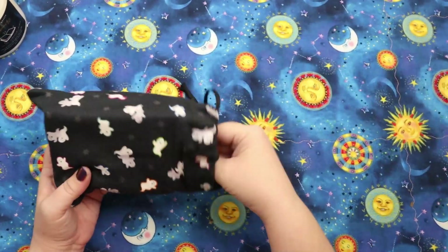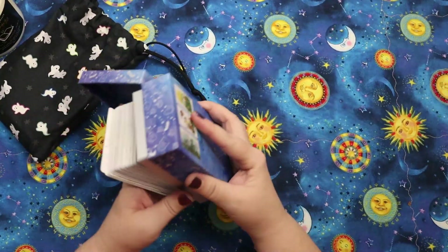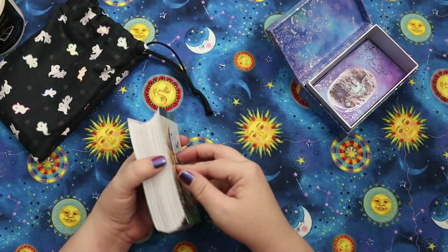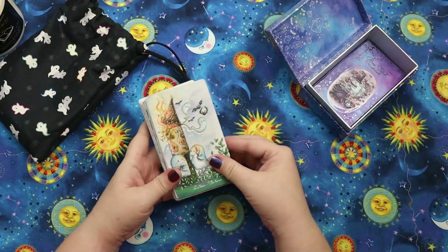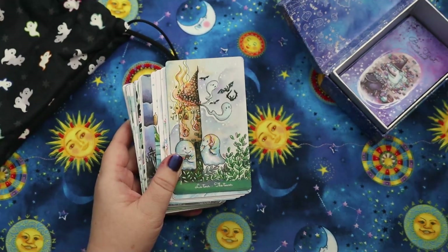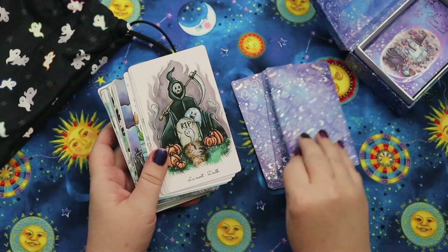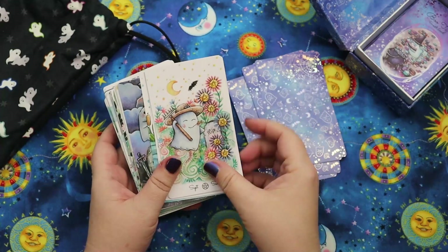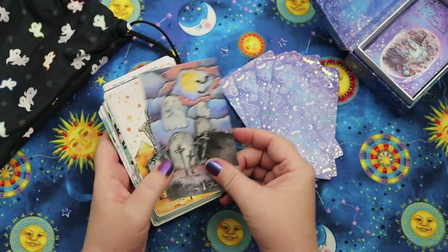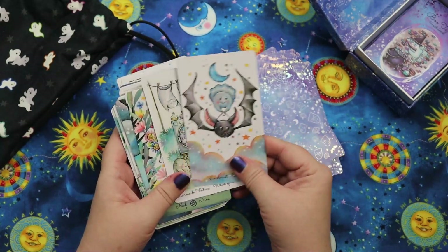The Boo Tarot is so cute. It's a really fun deck — I'm not sure I love the card stock, but I've been able to see past it to work with it. It does get a little warped when you shuffle it, but oh my gosh, it is so stinking cute and such a fun, sweet Halloween deck. I know it's more than a Halloween deck and you could definitely use it year round. It's definitely my most adorable October-ish deck.